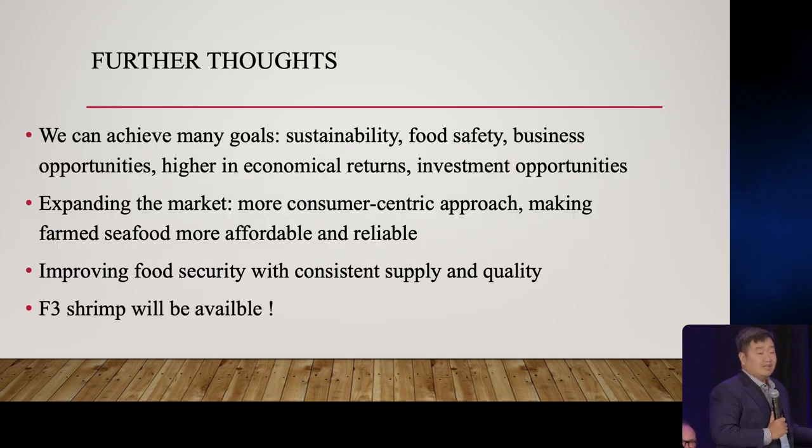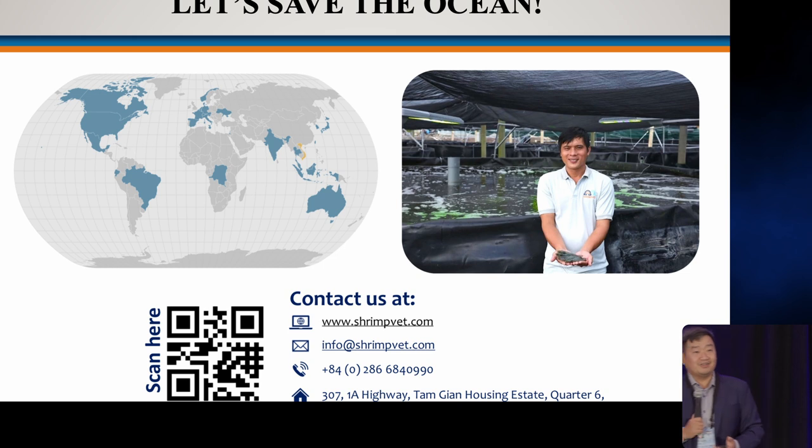We can achieve many goals simultaneously: sustainability, food safety, business opportunity, and higher economic returns. For the market, we now have a problem with low demand in the shrimp industry, and we have a more consumer-centric approach to making farmed seafood more affordable and reliable. We can improve food security with consistent supply and quality. I hope that at the next meeting we will have F3 shrimp served at dinner. Thank you for your attention.